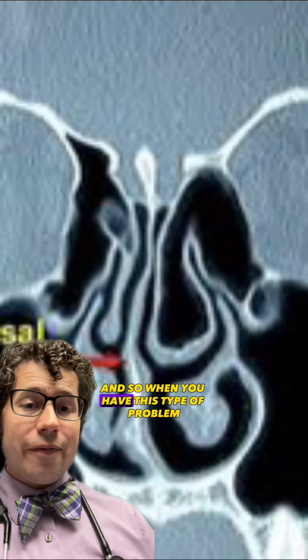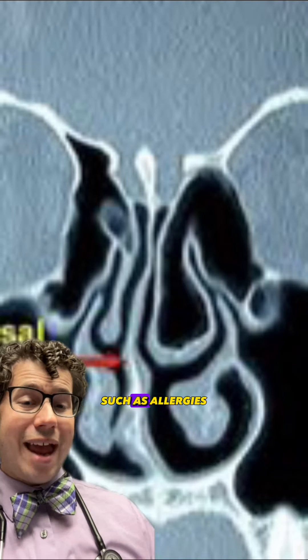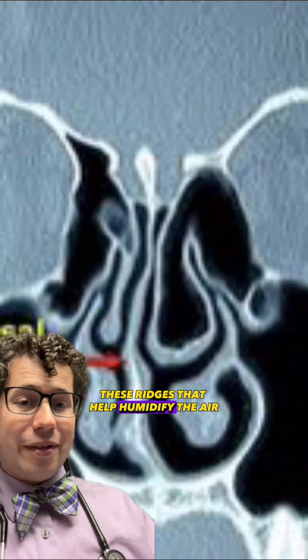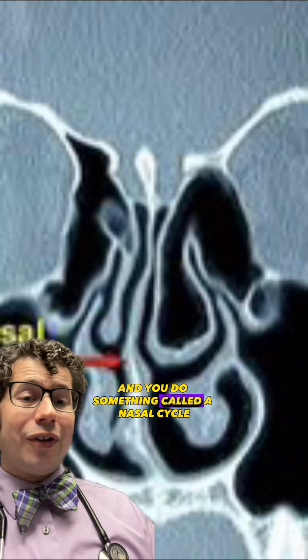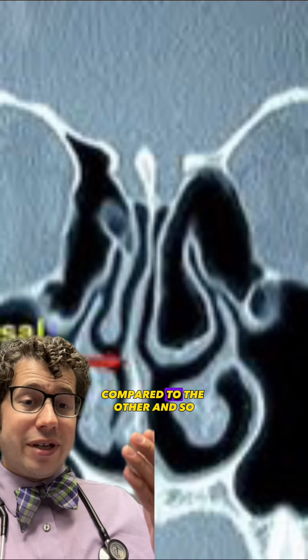When you have this type of problem, it can be more pronounced if you have conditions such as allergies that cause swelling of the turbinates — these ridges that help humidify the air. You also undergo something called a nasal cycle, where one nostril becomes more swollen compared to the other.